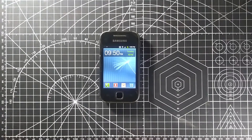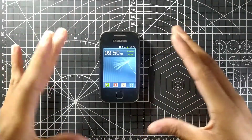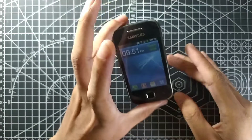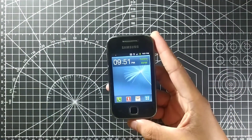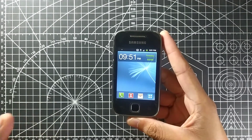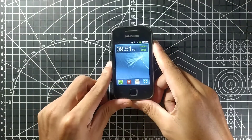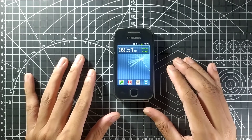Hello guys, welcome back to another new video. Today I'm going to show you something interesting. As you can see, this is a little cute small smartphone — this is the Samsung Galaxy Y Young. This was my first ever Android smartphone and I got it around 2012, but this one was released in 2011.